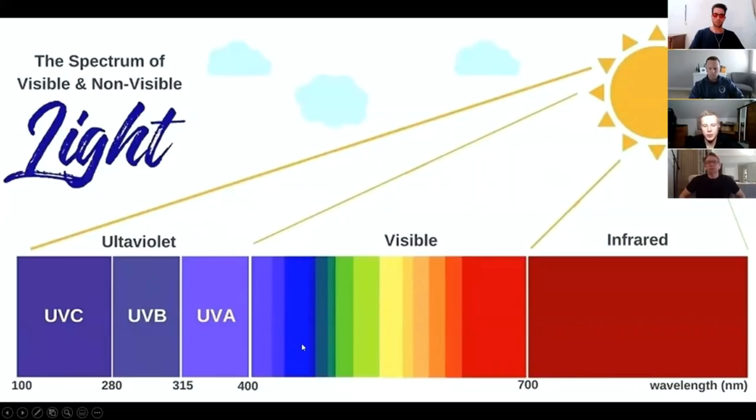The visible light spectrum includes all the colors of the rainbow: violet, blue, green, yellow, orange, amber, red, and eventually it turns into infrared light. That's all the light you get from the sun, and all of these different wavelengths have different effects on the human body.